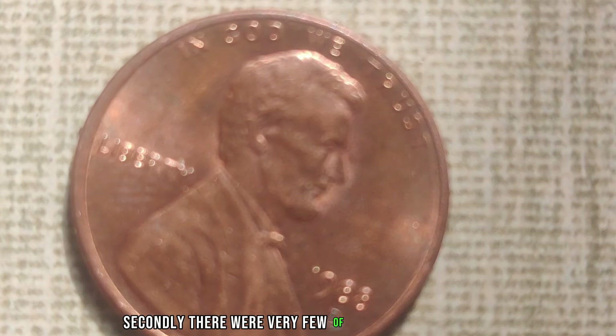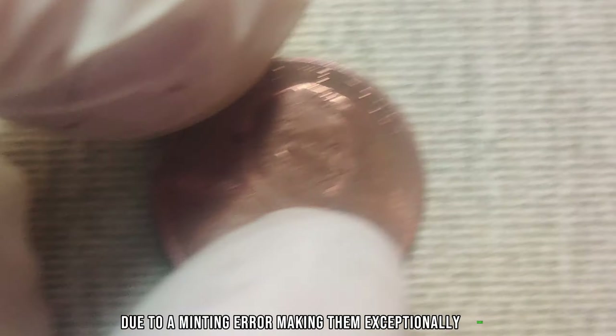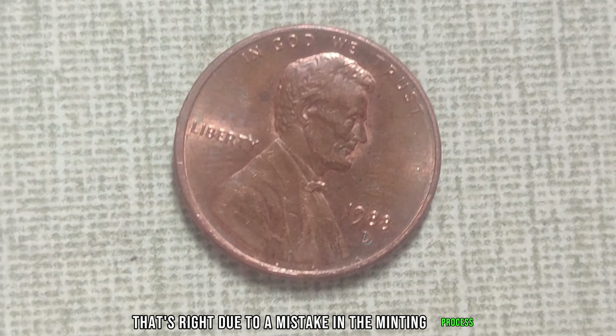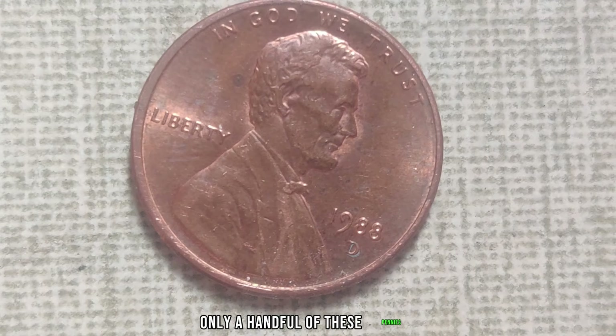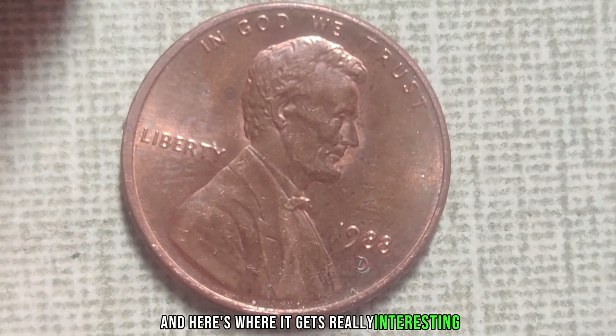Welcome to our channel! Today, we're diving into the fascinating world of numismatics, where seemingly ordinary coins can hold extraordinary value. Join us as we uncover the story behind the 1988 D Mint Mark Lincoln penny, a coin that's worth much more than its face value.